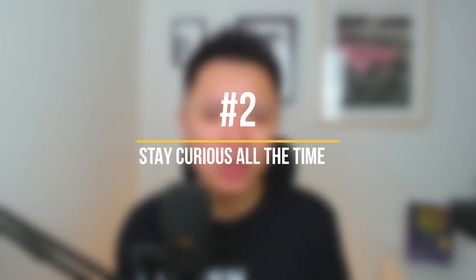Number two: stay curious all the time. When you are curious about how things work, you will try to find the answers. If you are curious about how people can buy so many properties, you will try to find out how they actually do it. Are they able to buy so many properties because they find properties 40% below market value? If yes, then how did they do it? Being curious will lead you from one question to the next — and that's how you nurture your problem-solving skill.